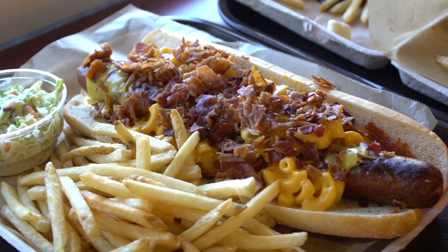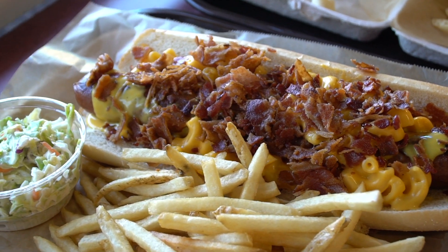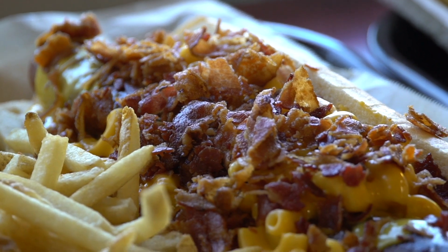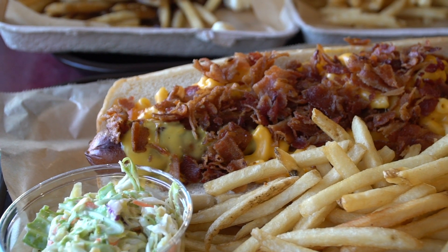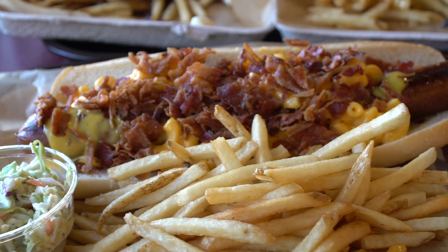I'm going to try the hot dog first because I'm a connoisseur of hot dogs. This is an all-beef hot dog — they have something very similar over in Magic Kingdom at Casey's Corner, but this already looks a lot better. I'm just going all in, no fork and knife. It's very good, way better than the mac and cheese hot dog at Casey's Corner. It's all beef, which is really nice, the macaroni and cheese is warm and creamy, and then you have that crunchiness of the bacon. Fantastic.